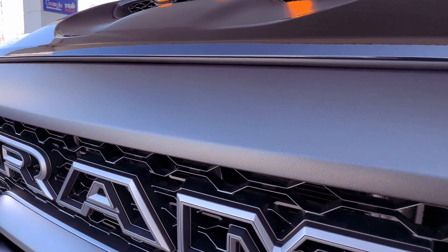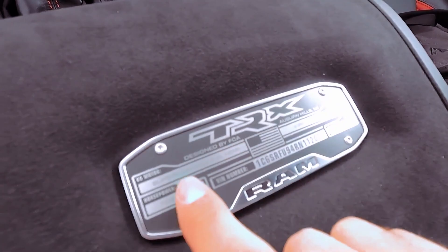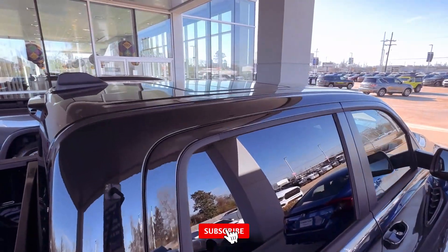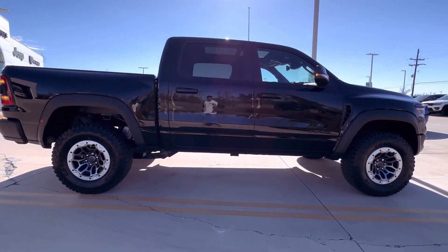Inside the TRX, Ram continues its legacy of luxurious truck interiors, offering rich materials and exceptional noise insulation. As a crew cab with a short cargo bed, the TRX maintains the high standards set by its half-ton counterparts, ensuring that the legacy of refinement and opulence lives on. As the curtain falls on the 702-horsepower marvel.